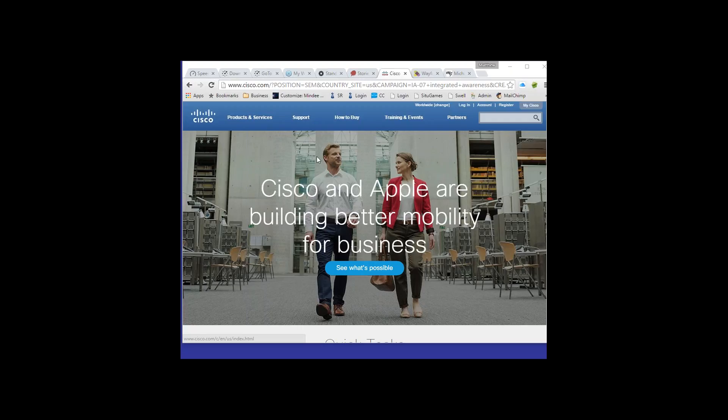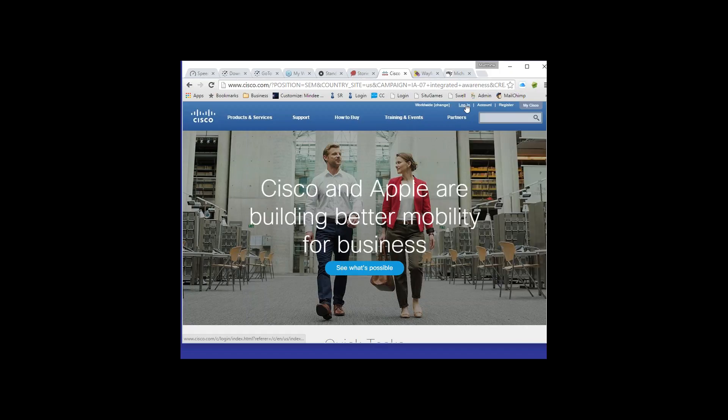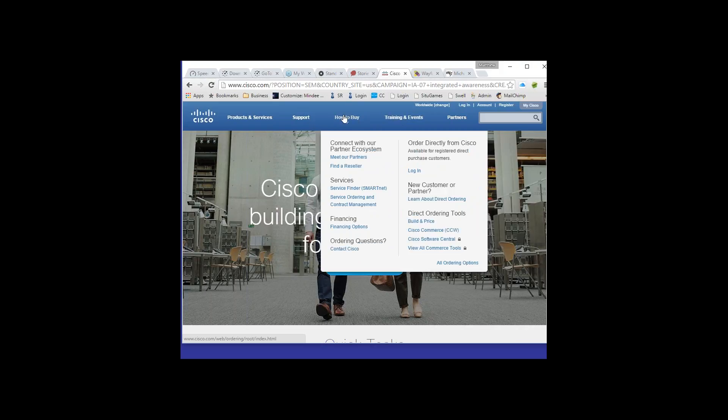Now let's look at Cisco. Most of us are pretty familiar with Cisco. They have the logo in the upper left corner, main menu navigation with clear labeling, and login options at the top — good placement. But when you hover over the menu items, there are extensive sub-menu categories with many pages under each. There's a lot of information on this site, which I understand given what Cisco does.